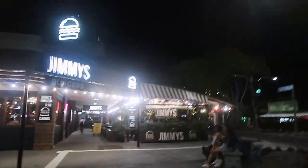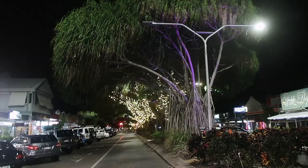We're just looking for a place to dine in Cairns - it's really cool.